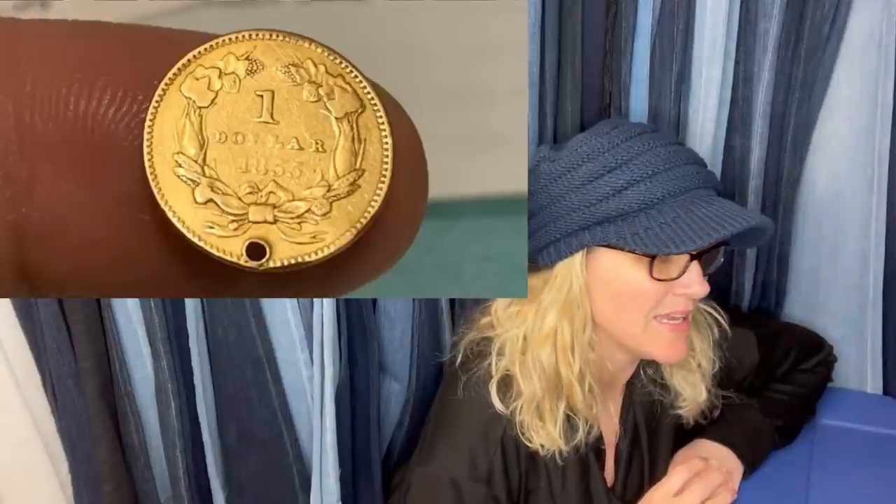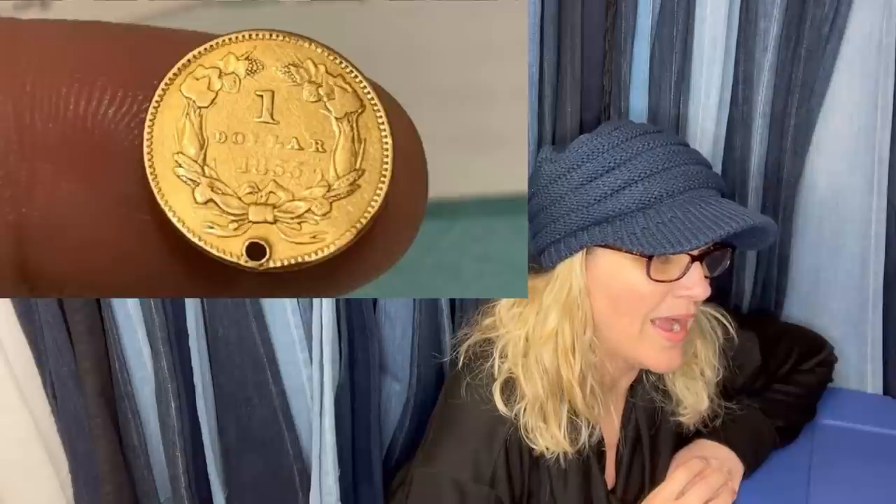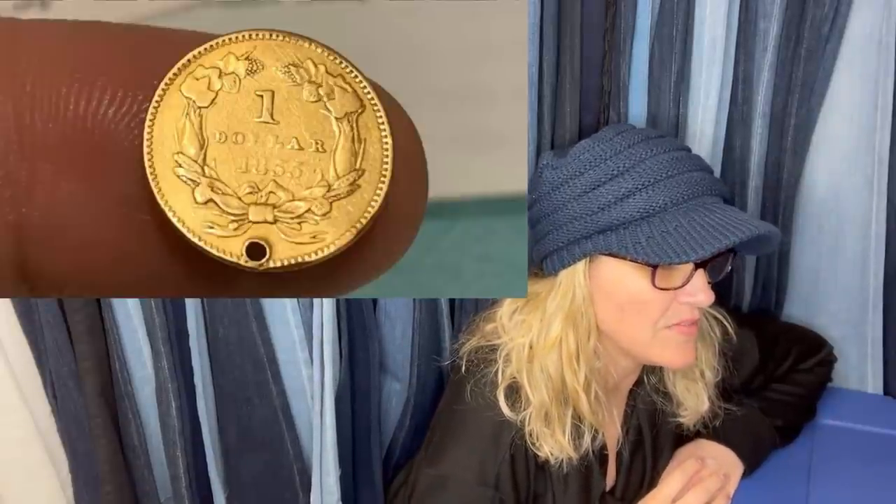Found in a tin of buttons — was offered $60 when taken to be tested but sold for double that, with the buyer paying shipping. Paid one dollar and sold for $118.55. A really cool find!